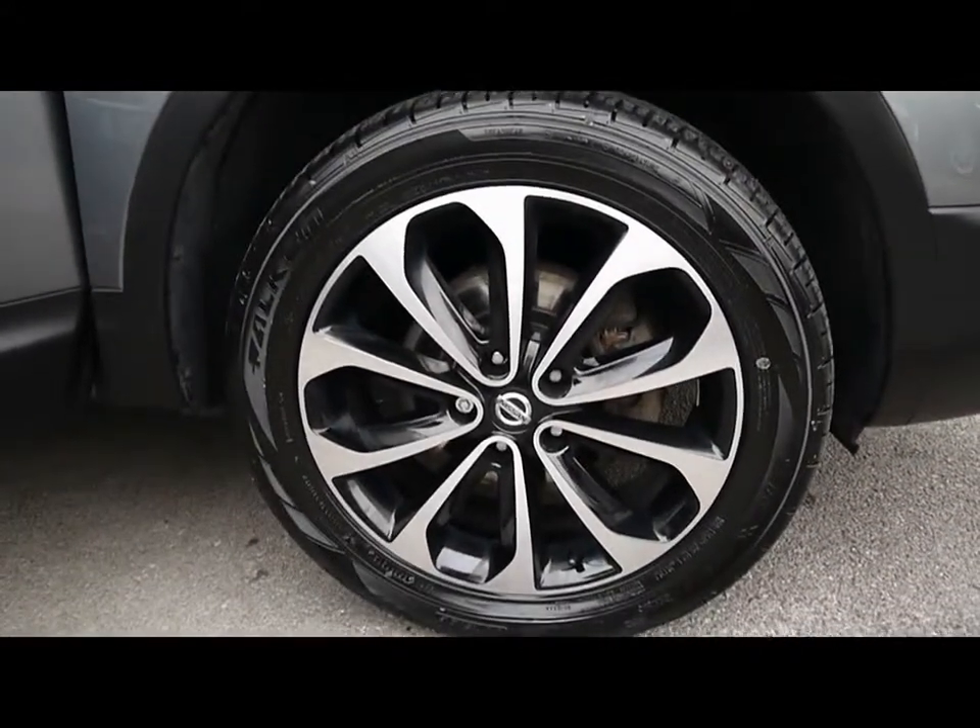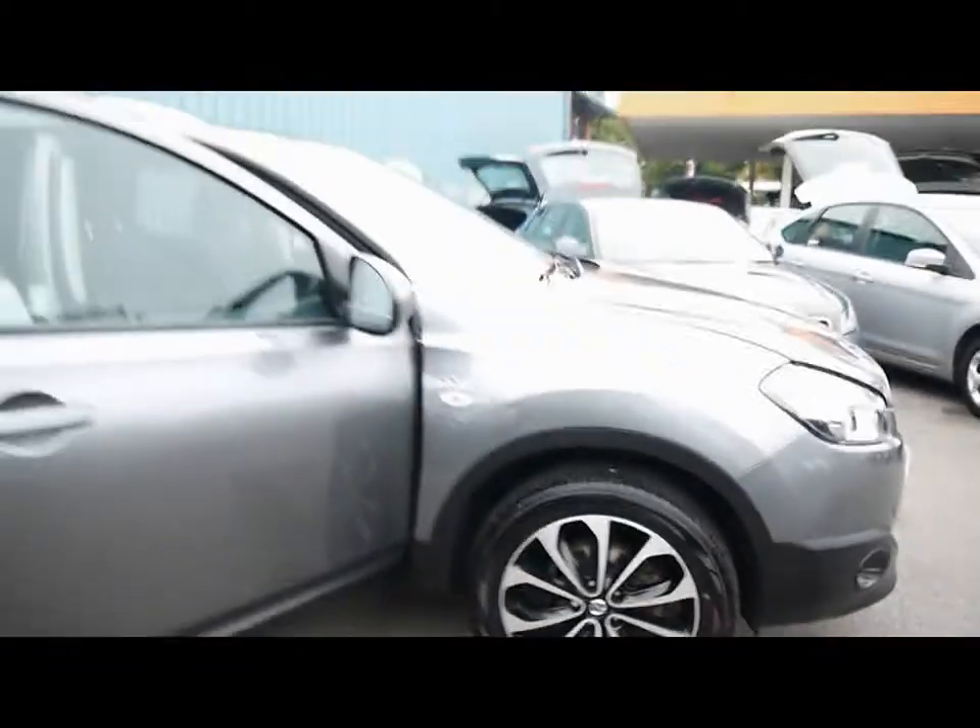18 inch alloys with no sign of them touching the kerb and no scuffs or marks, and plenty of tread on all four wheels either.